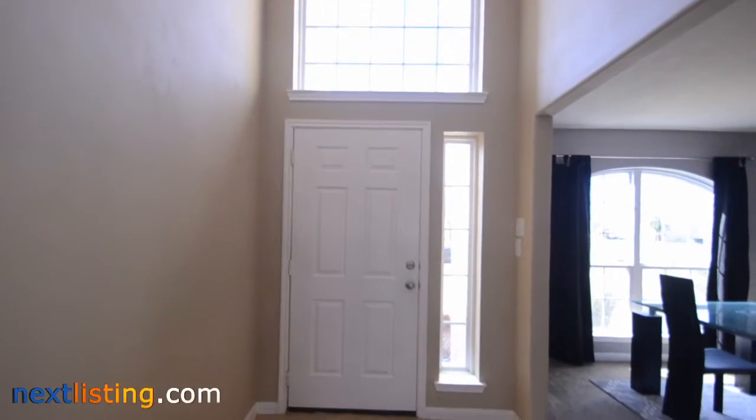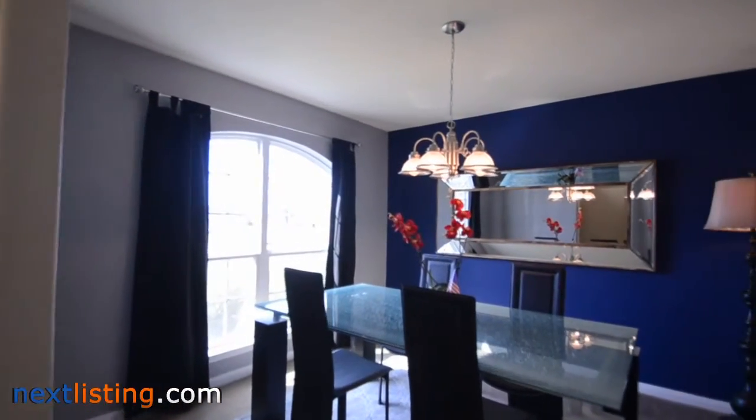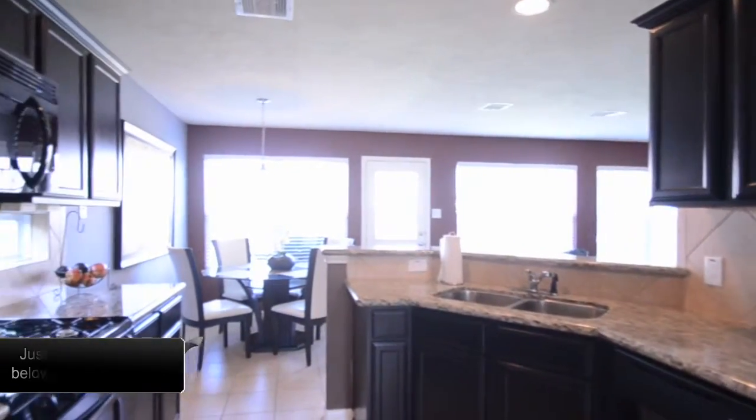Welcome to the open house tour of this home. You will be able to experience walking through this home as if you were there. This home has four bedrooms and two and a half baths, located in the Riota West Section 1 subdivision. Welcome to the crown jewel of Riota West.